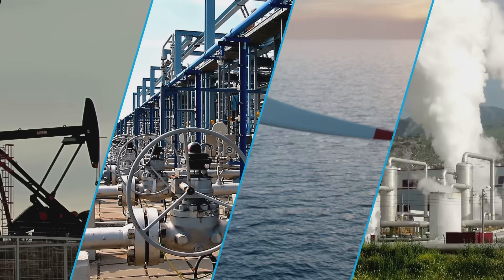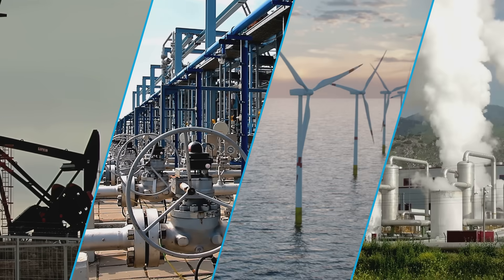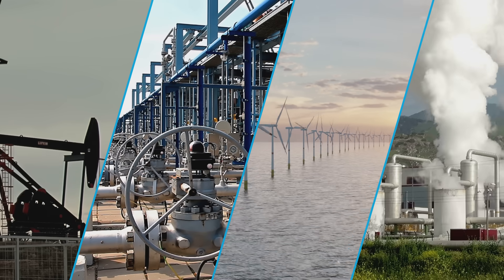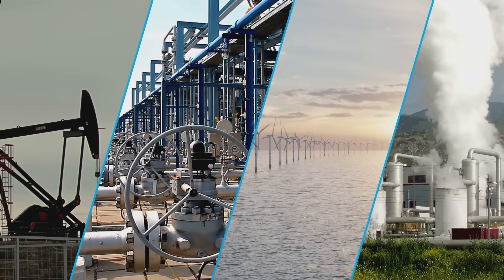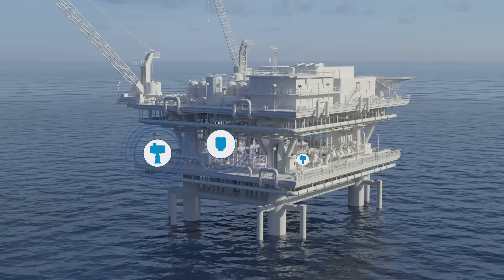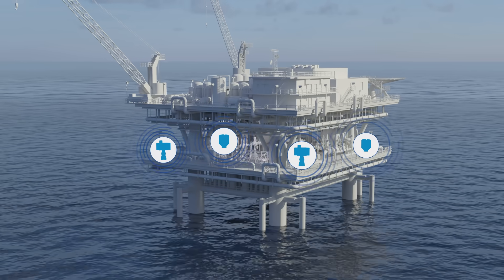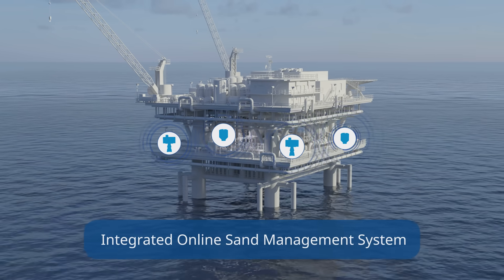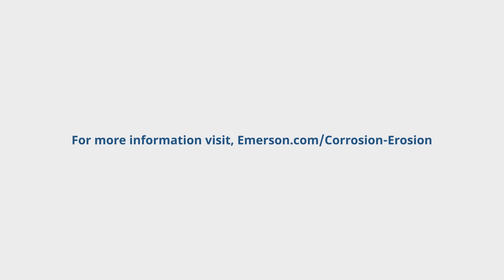At Emerson, our expertise extends across a wide range of applications, including oil and gas, underground gas storage, wind turbines, and geothermal. We possess the knowledge and technology to identify and quantify the effects of sand production on your assets through an integrated online sand management system. For more information, please visit our website.